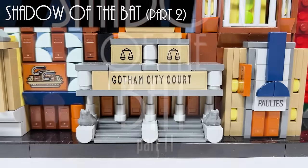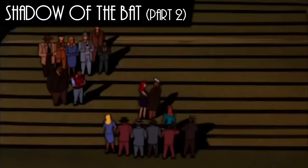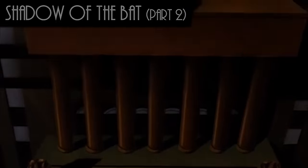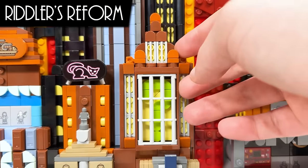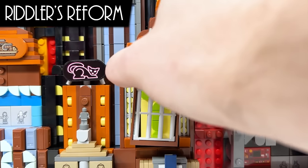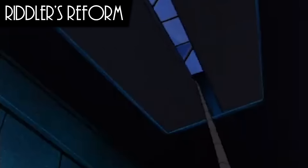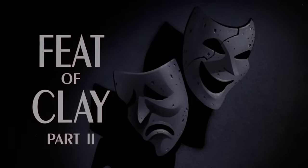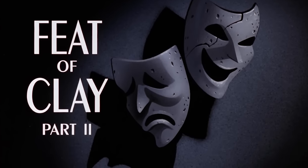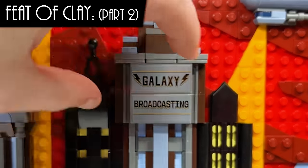Bag 10 is Shadow of the Bat Part 2, where you build the courthouse, which appears when Gordon is giving a press conference at the end of that episode. Bag 11 is Riddler's Reform — this building is where the 4th Annual Gotham Toy Fair is being held, seen at the start and end of the episode. At the end, the Riddler tries to trap Batman, which is interesting because of the cage piece used — it's used elsewhere as windows, but it's fitting. You've also got the giant question mark. Bag 12 goes back to Clayface with Feet of Clay Part 2, when you finish the exterior of the Galaxy Broadcasting building from that episode.